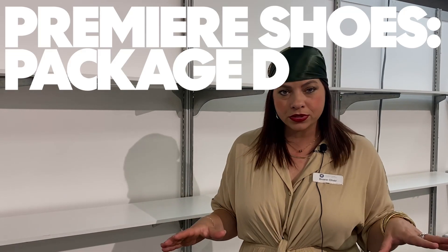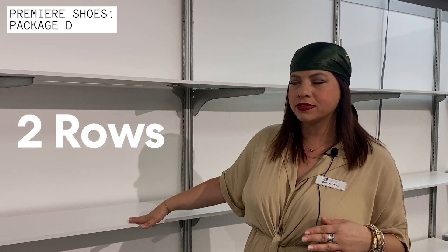Right now we're standing in your Premier Shoes booth. This booth is going to come pre-installed with two rows of built-in shelves. They come with designated sizes. You can customize that to add another third row or to add multiple rows. You can also customize how long, how far apart you need them.